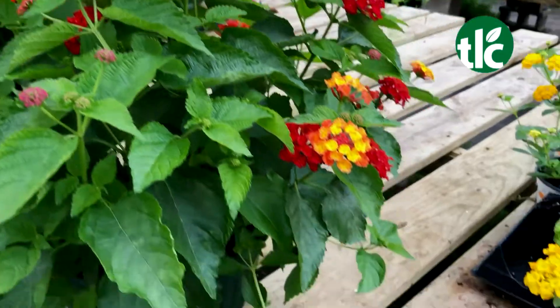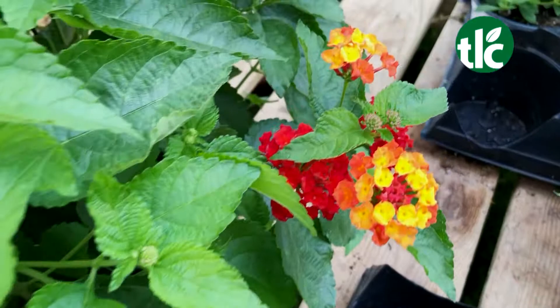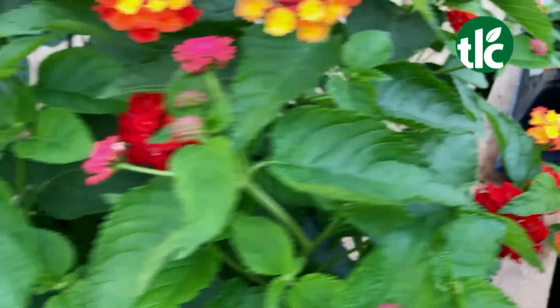We have plenty to choose from here at TLC. Once it really warms up and gets going, we have your lantana to choose from. The gold is our most popular color. We have our bloomifies that come in reds and pinks. They bloom all summer long — they like the heat. Mother Nature is not cooperating right now, but we're going to get there and they're going to bloom like crazy.